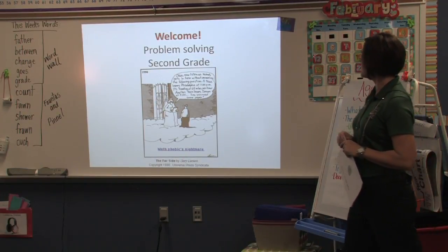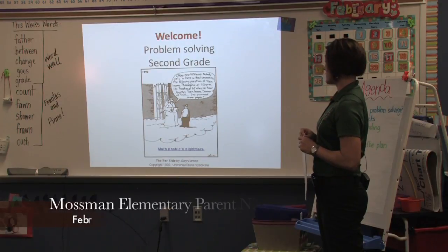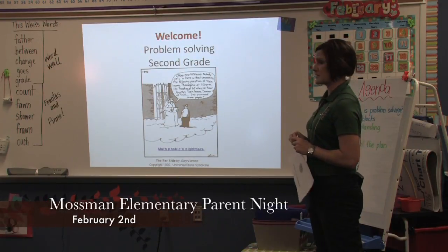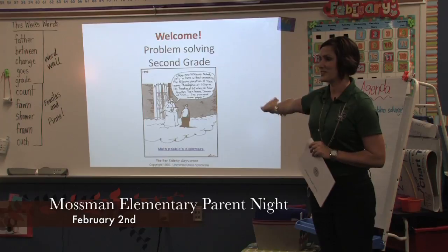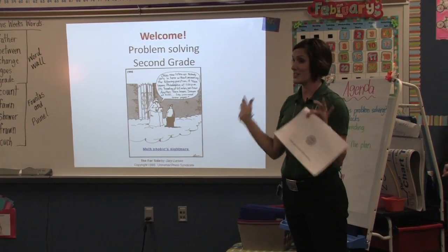A train leaves Philadelphia at 1 p.m., traveling at 65 miles per hour. Another train leaves Denver at 4. And that's how some kids feel about problem solving — they think, what in the world did she just say?